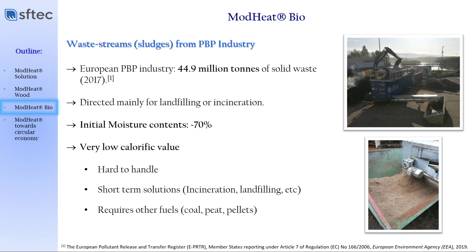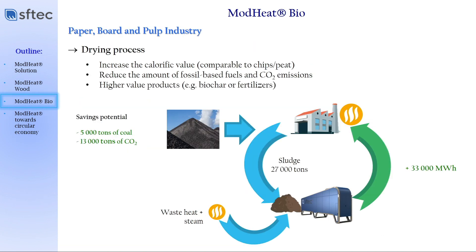Other than that, if you should dry and decrease moisture even to about 50 percent, we would still need to introduce some fossil fuels. We have proven that if you use about 27,000 tons of sludge and reuse waste heat from the industrial process to dry those materials, we can generate about 33,000 megawatt-hours of energy for the company. Not only that, we avoid the usage of an additional 5,000 tons of coal, and also avoid the emission of 13,000 tons of CO2, since we decrease the amount of fossil fuels used.